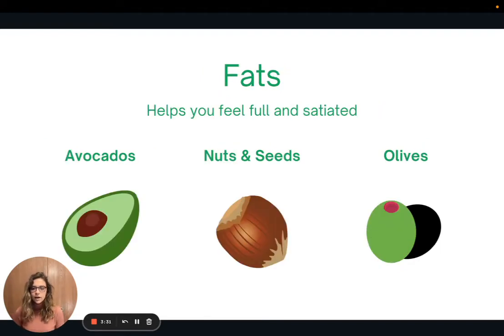The third macronutrient is fat. We need to eat fat in our diet — not too much, but we need to have some. It helps to keep us full and satiated, and it plays an integral role in the cells of our body and absorbing nutrients. Some plant sources of fat include avocados, nuts and seeds, olives, and sometimes small amounts of extra virgin olive oil or avocado oil can also be part of a healthy diet.